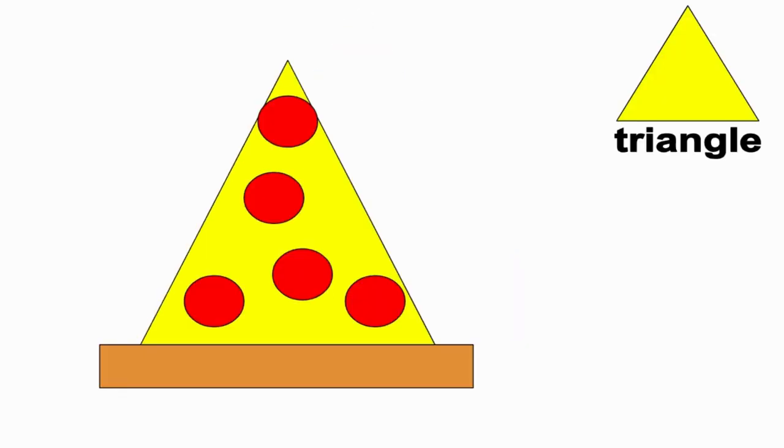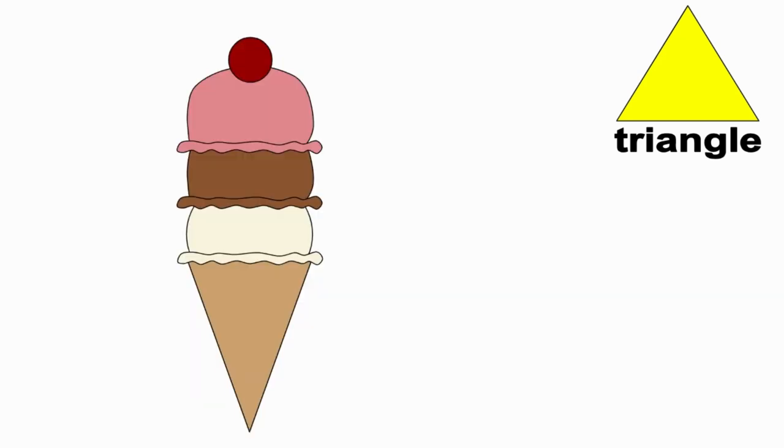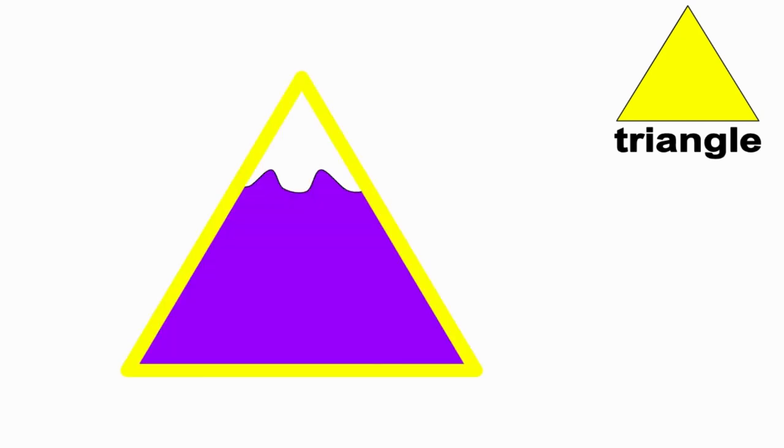The pizza is shaped like a triangle. The ice cream cone is shaped like a triangle. The sail is shaped like a triangle. And the mountain is shaped like a triangle.